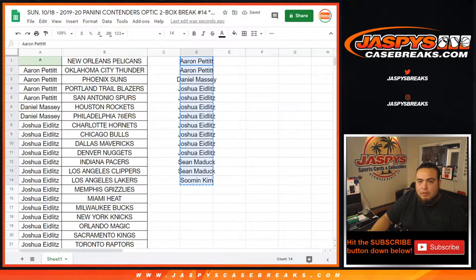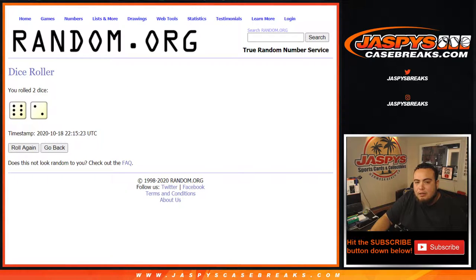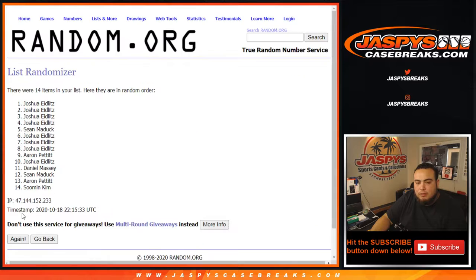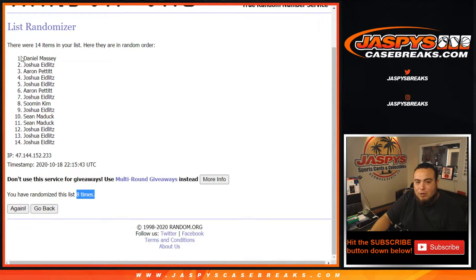Out of the possible 14 entries, there are 14. Let's roll the dice — we got a six and a two, for eight. Number one gets the Pelicans. One, two, three, four, five, six, seven, eight.